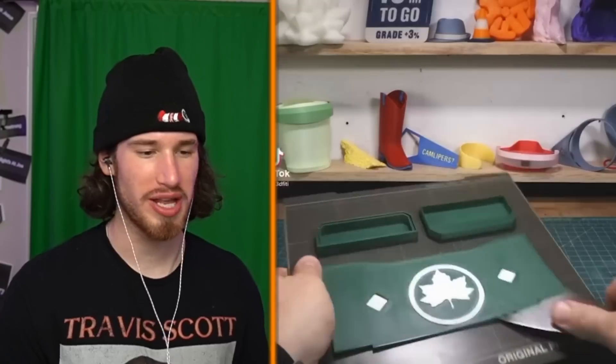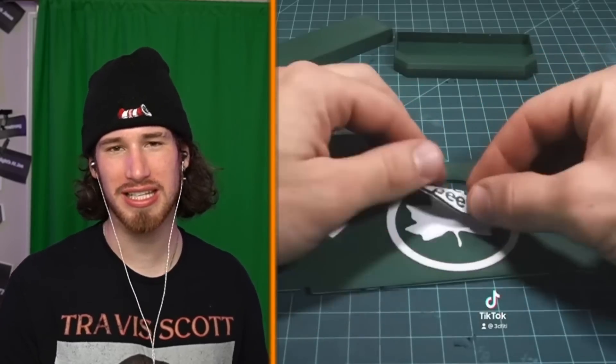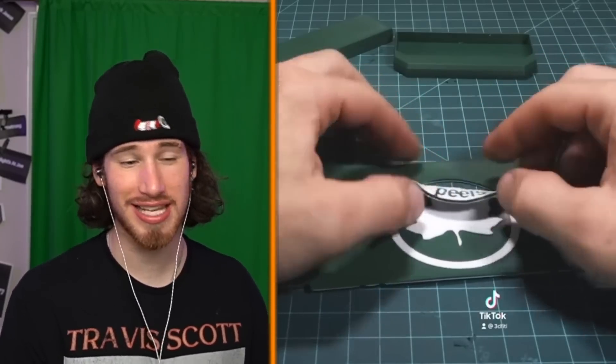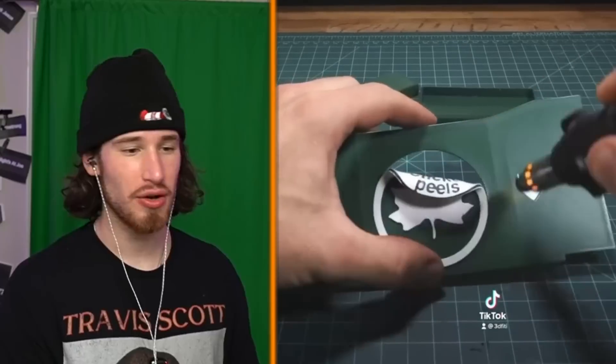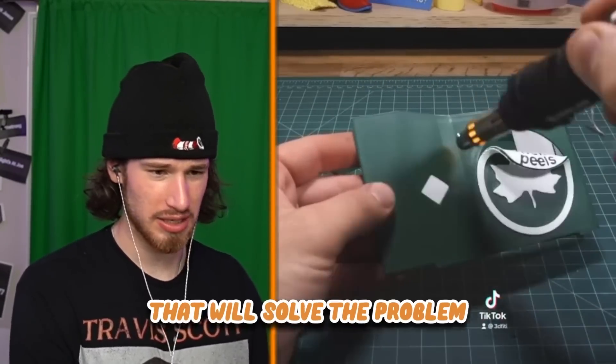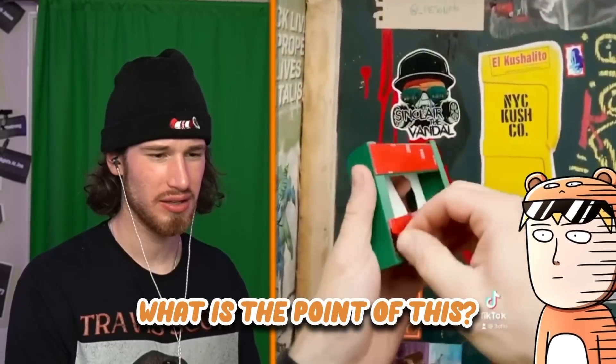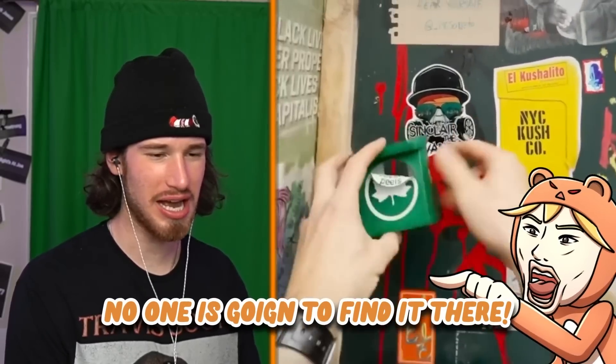Trying to stop littering with stickers. Just say 'littering: one million dollar fine and death penalty' — then who would litter? Just say 'littering is cringe' and that will solve the problem. It would probably solve the problem. So what is the point? How is this helping? No one is gonna read that.